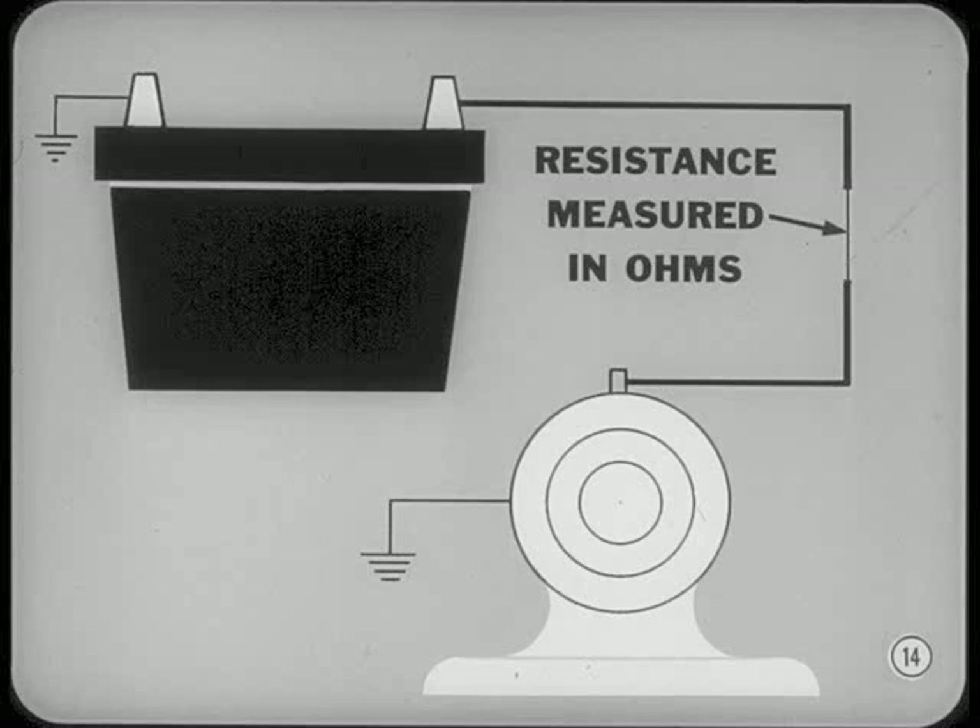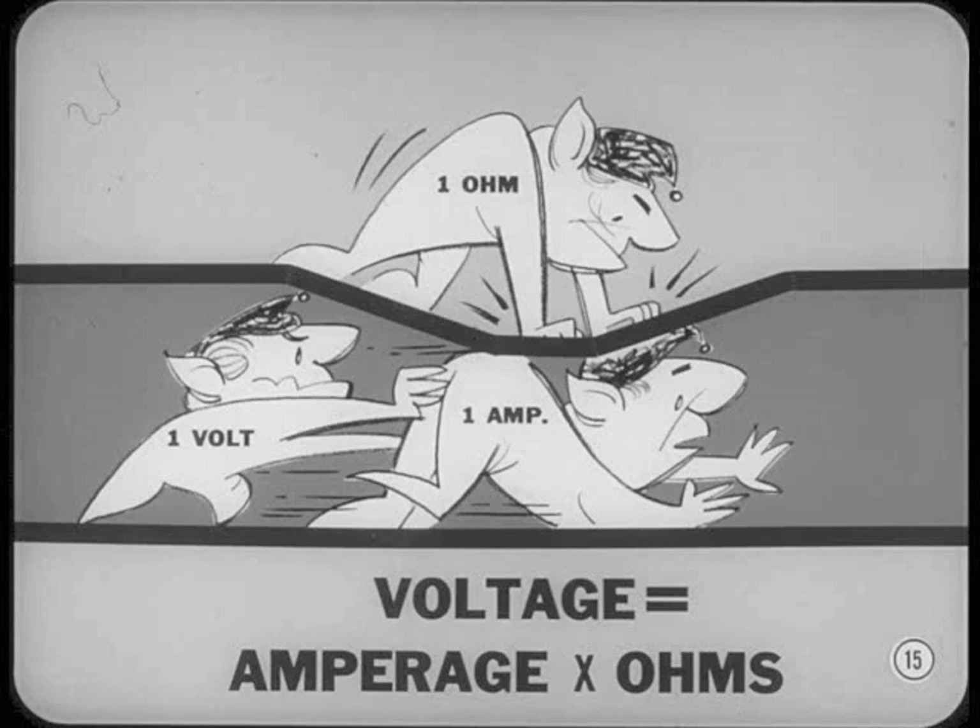And that's where Ohm's Law comes in. Ohm's Law is an equation that says voltage equals amperage times resistance in ohms. It simply means that one volt will push one ampere through one ohm of resistance. Jim will explain how Ohm's Law applies to electrical circuits.